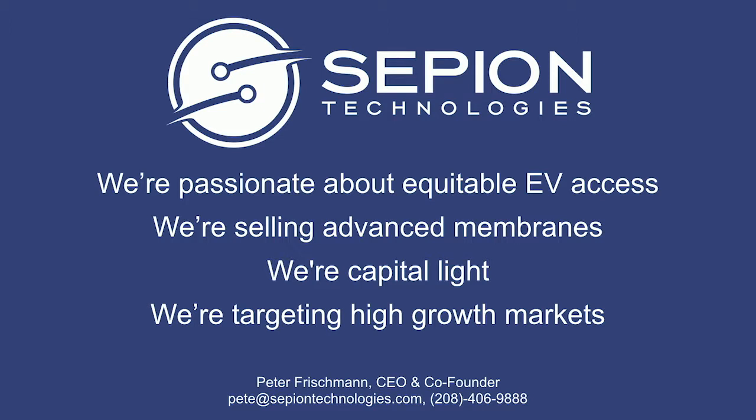At Sepion Technologies, we're passionate about equitable access to EVs. We're selling advanced membranes, we're capital light, and we're targeting high-growth markets. I'm Pete Frischmann, CEO of Sepion Technologies. Thank you for your attention.